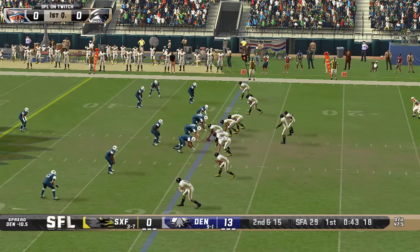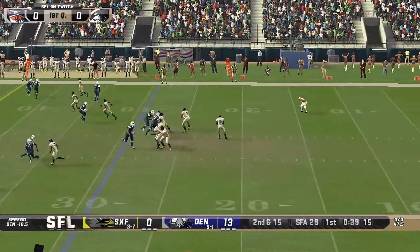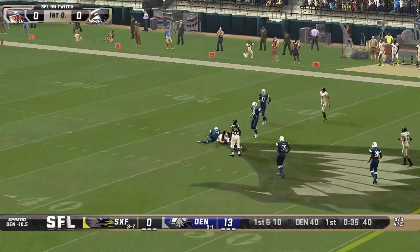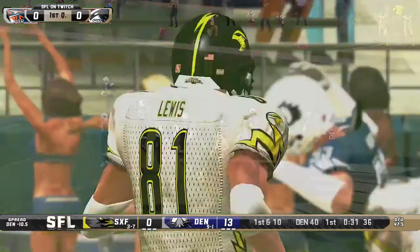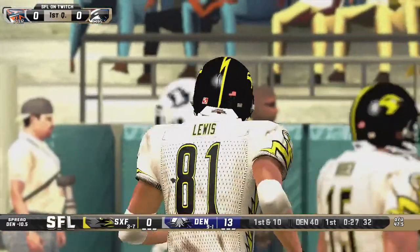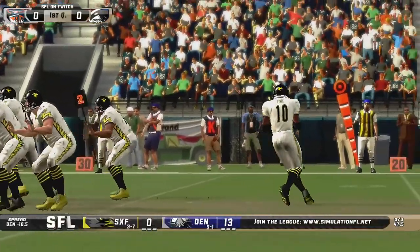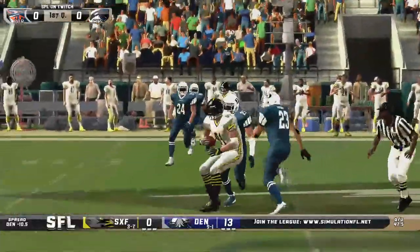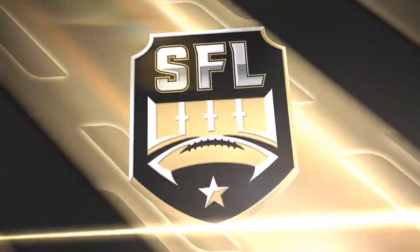Tyree looking to get that first down, and he does it — ball complete to Gunner Lewis in Denver territory. The second first down of the ball game for the Sparrows comes on a second and 15. Sitting in the pocket was Tyree, nice and calm, delivers a strike — Sioux Falls in business now, in Denver territory. All they need is about 10 yards to get into field goal range, but from Sioux Falls, I want seven.